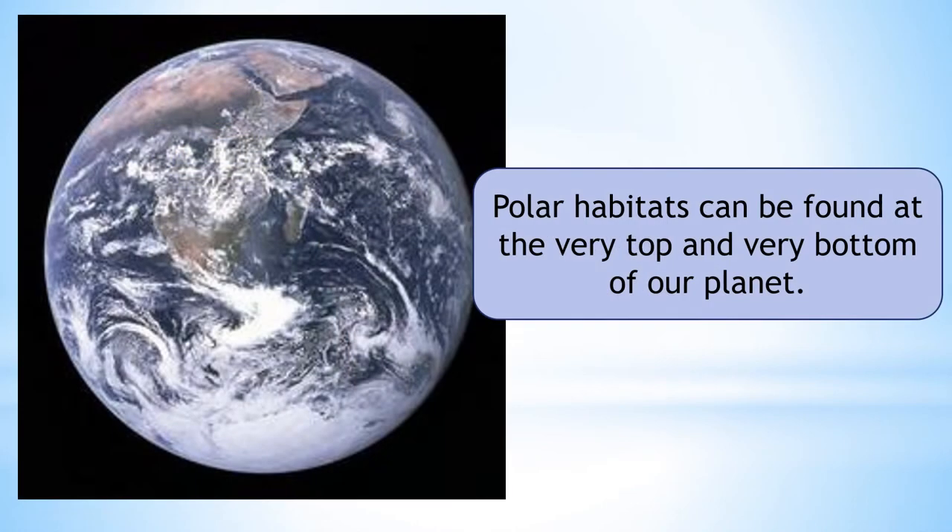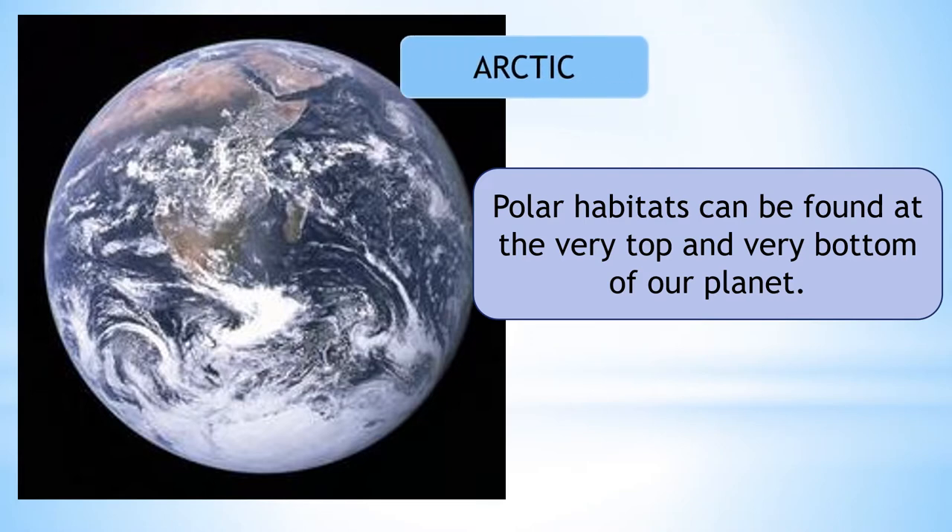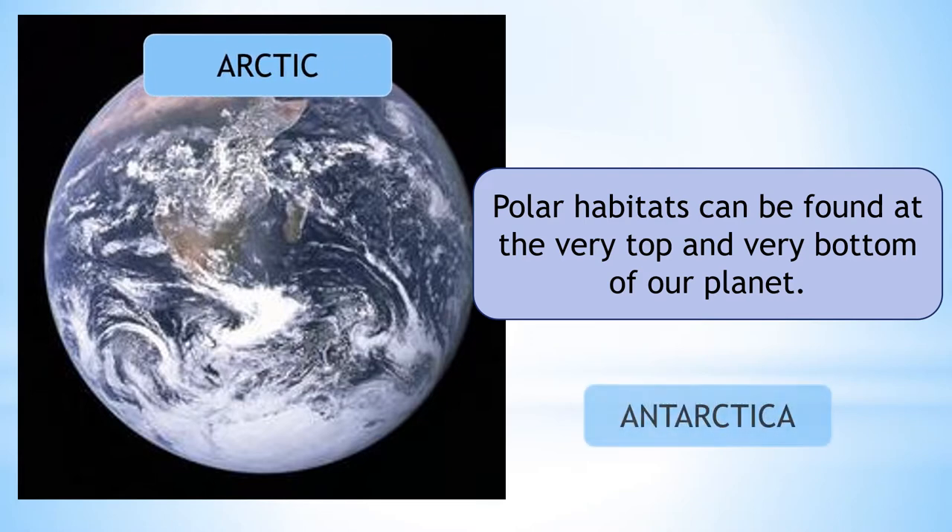Polar habitats can be found at the very top and very bottom of our planet. The Arctic can be found at the furthest point north, and Antarctica can be found at the furthest point south.